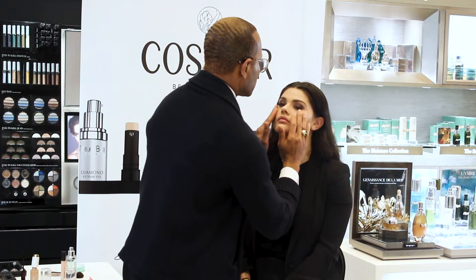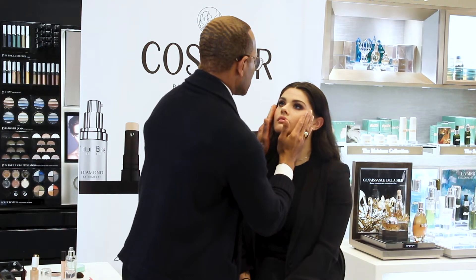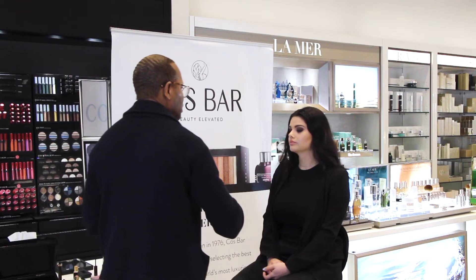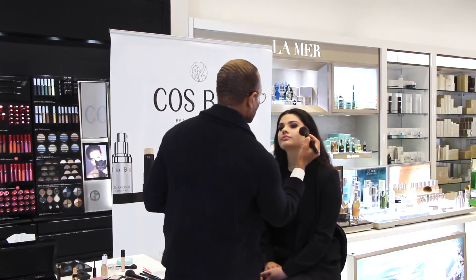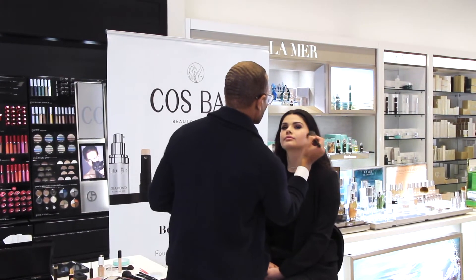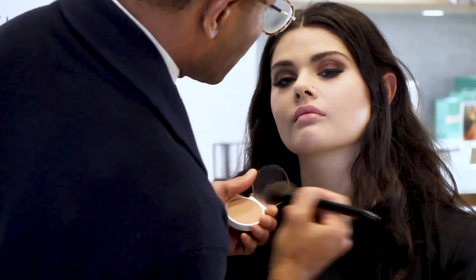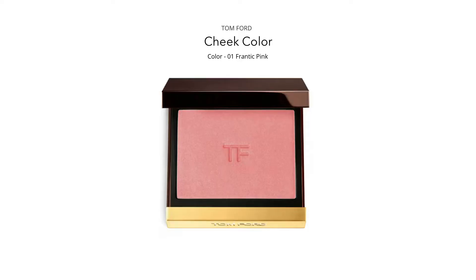The high point of the cheekbone is absolutely a necessity place to highlight, and this highlight is by Tom Ford. Next we're going to add our blush, which is typically going to go precisely onto the cheekbone area. This is Frantic Pink by Tom Ford.